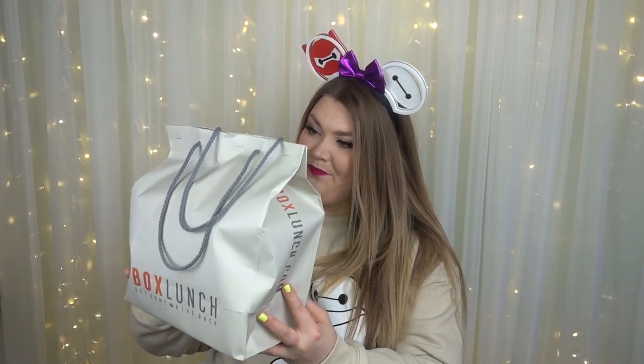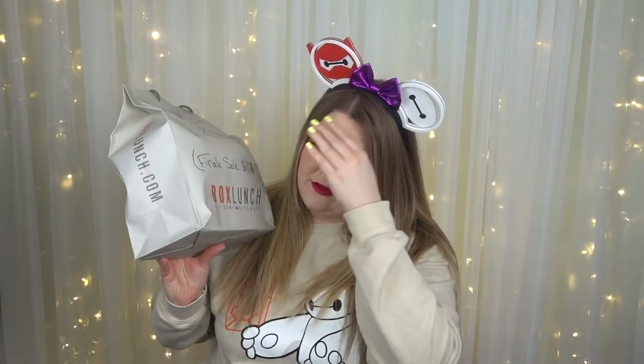This is a Mickey Mouse mystery box. It was $110. I had box lunch money, guys. We're going to find out what's in here today, and I'm so excited. But first I thought I would show you what I bought with my box lunch money — let's go ahead and get right into all of the things I purchased outside of the mystery box first.